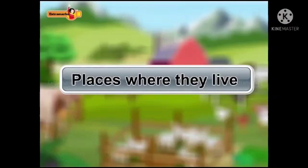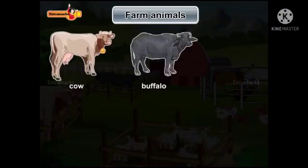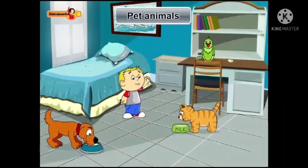Places where they live. We keep some animals in farms because they are useful to us. They are also called farm animals. Cow, buffalo, goat, horse, and hen are some of the farm animals.